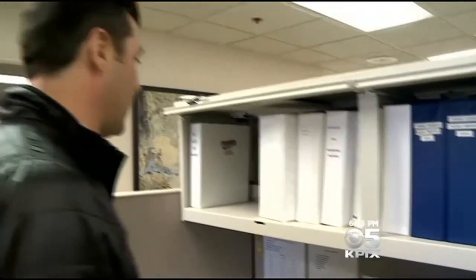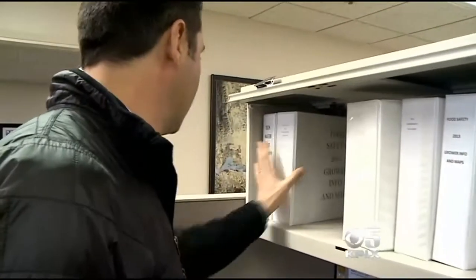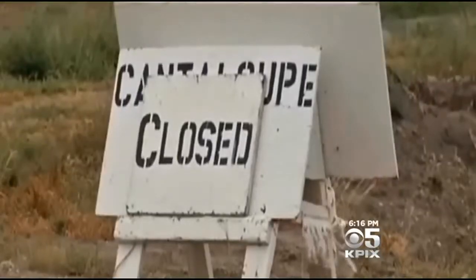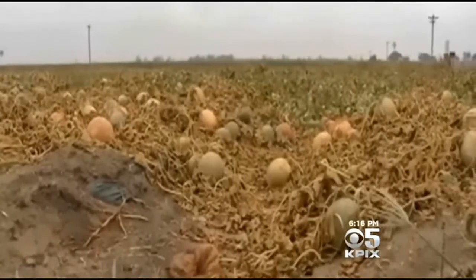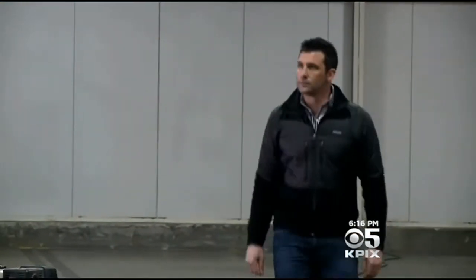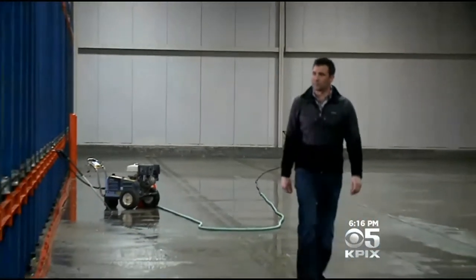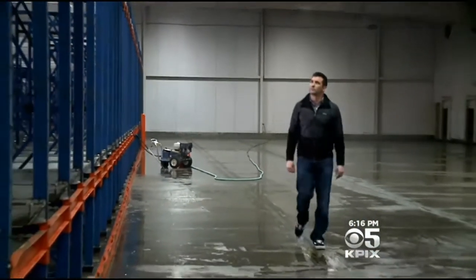Garrett Patricio, a cantaloupe distributor in the Central Valley, will never forget the listeria outbreak of 2011. Nearly three dozen people were killed and many more got sick from contaminated cantaloupe grown in Colorado. It's a tragedy that we definitely do not want to live through again. Patricio's fruit wasn't contaminated — not even close — but his company will participate in a DNA tracks trial later this year.